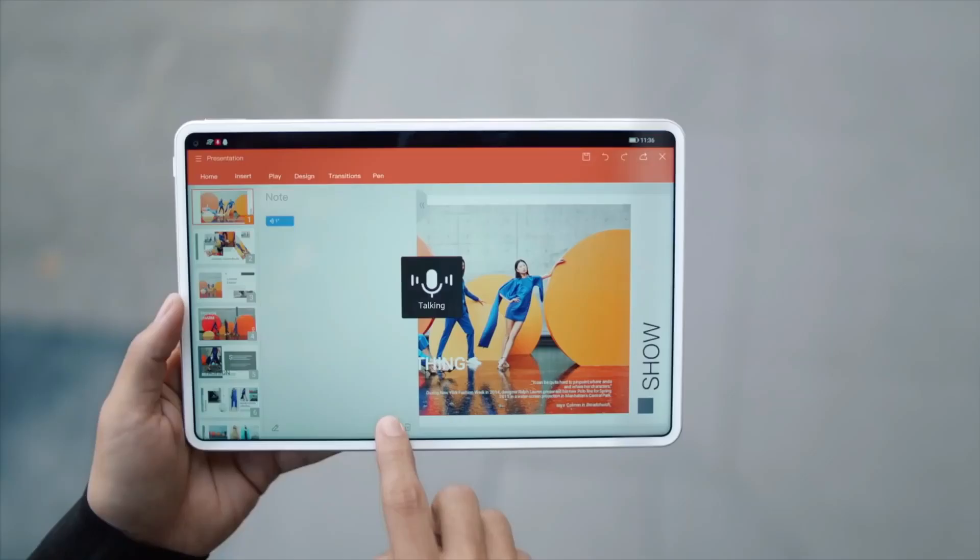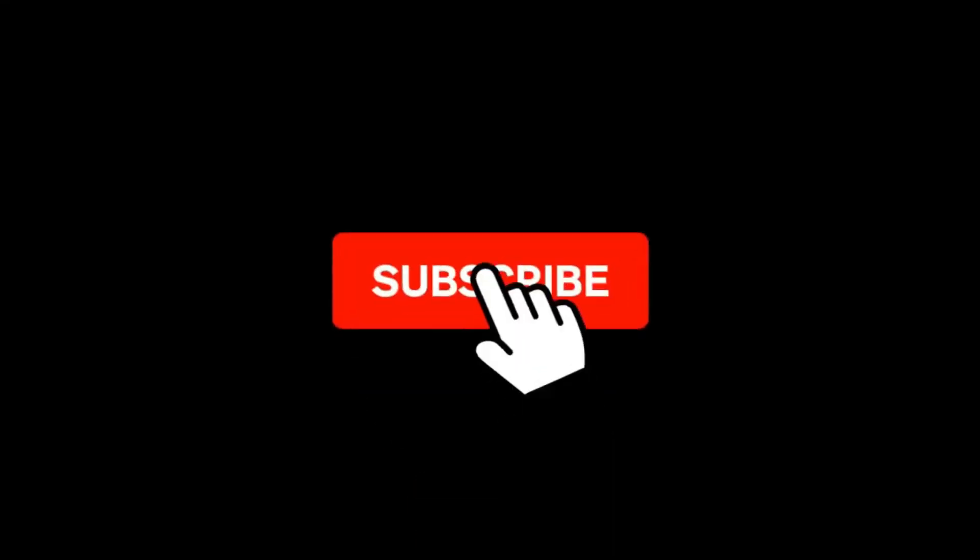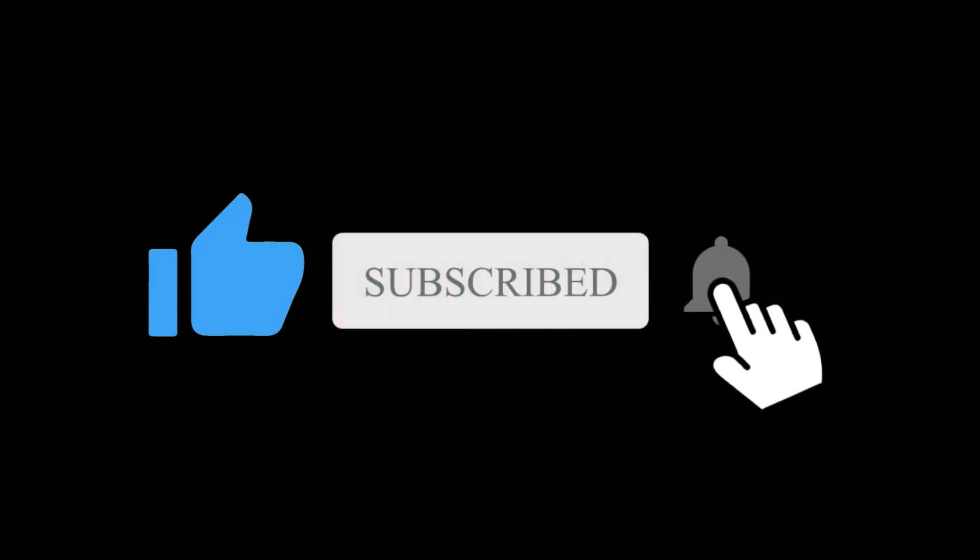So what do you think about this Redmi Pad? Let me know your thoughts in the comment section below. Subscribe if you like, and I will see you in the next one.